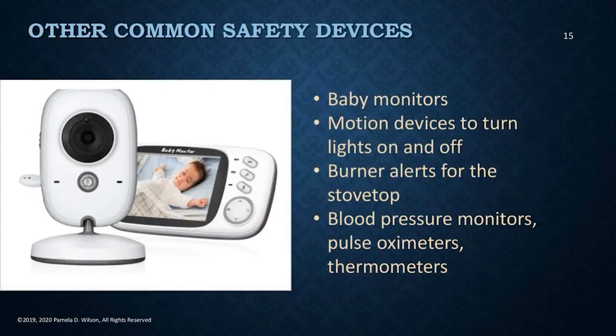There are a large variety of home safety and support products for the elderly. A lot of these you can find on the internet. They include baby monitors, motion devices that can turn lights off and on, stove burner alerts, blood pressure monitors, pulse oximeters, and thermometers. Baby monitors are a great alternative to allow your aging parents to ask for help if you or a caregiver are in another part of the home, or if they're in the bedroom at night and need to get up to use the restroom but are afraid of a fall. Today these monitors have audio and video feeds so you can both hear and check on your loved one.